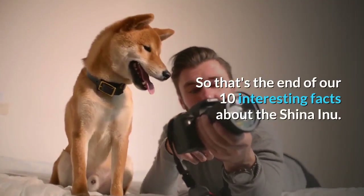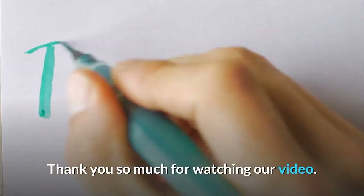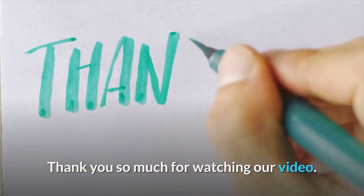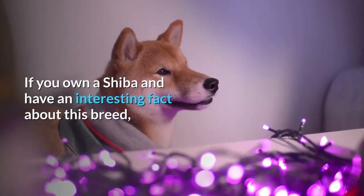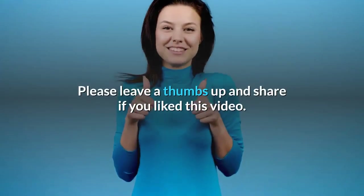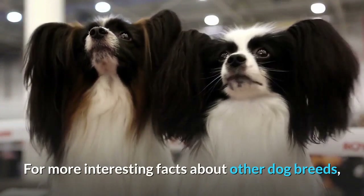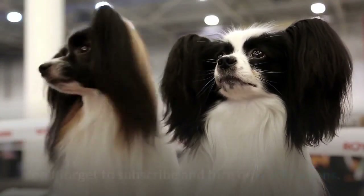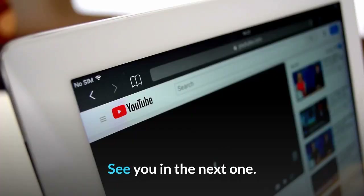So that's the end of our 10 interesting facts about the Shiba Inu. Thank you so much for watching our video. If you own a Shiba and have an interesting fact about this breed, why not let us know in the comments below. Please leave a thumbs up and share if you liked this video. For more interesting facts about other dog breeds, don't forget to subscribe and turn on notifications. See you in the next one.